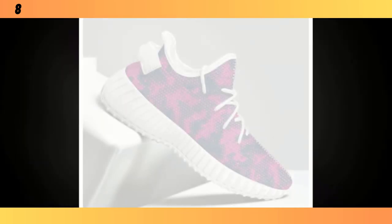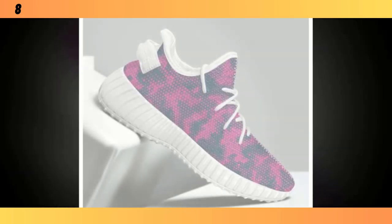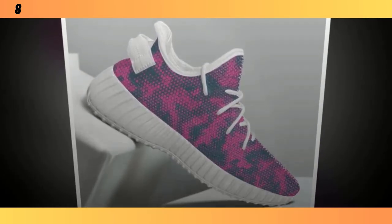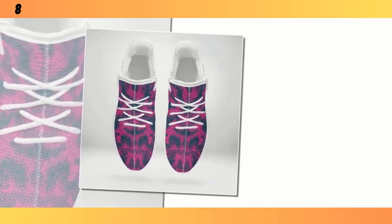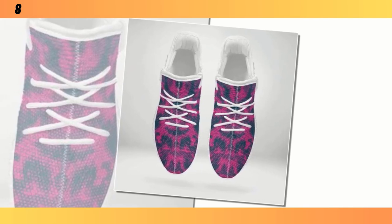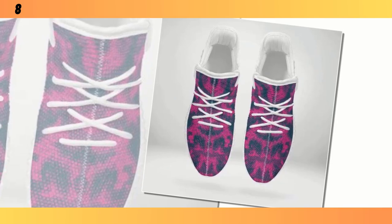Hey everyone, welcome back to the channel. If you're new here, I'm your name, and today we're diving into something that's an absolute game changer for anyone who's on their feet all day. Whether you're working, running errands, or just living an active lifestyle, the right shoes can make all the difference. In today's video, we're taking a close look at the standing all-day shoes — stylish, functional, and designed for non-stop comfort.